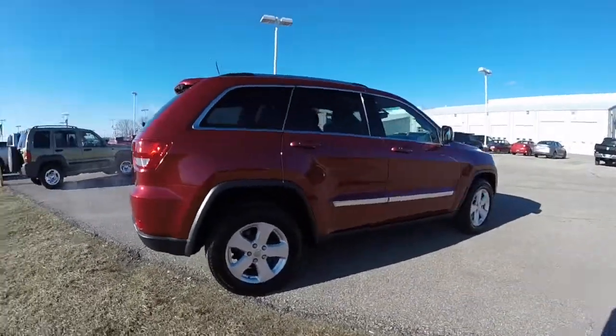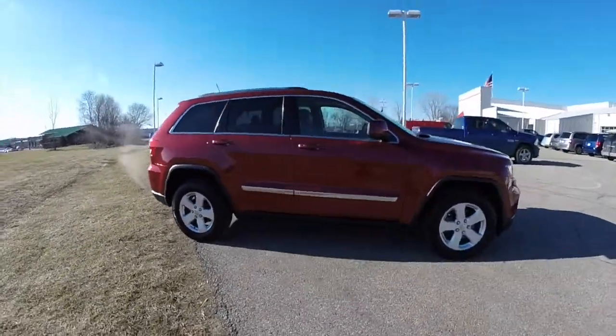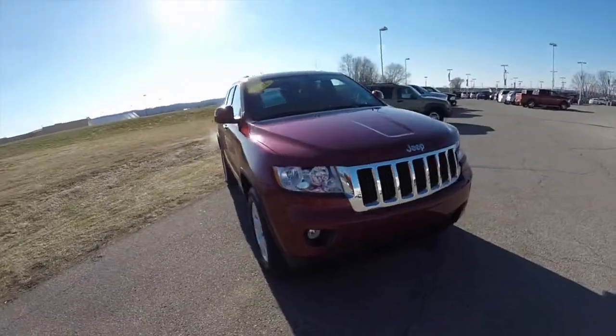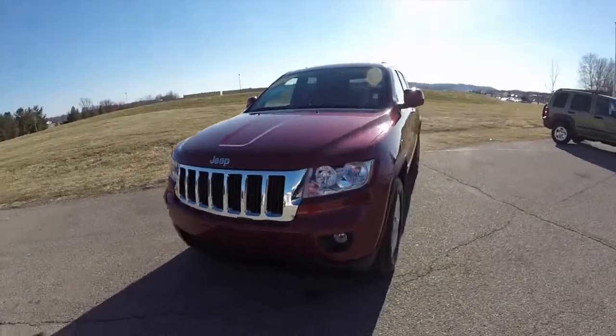This does conclude our quick walk around look at this 2012 Jeep Grand Cherokee Laredo. If you have any questions or would like to see this vehicle, please contact our showroom. One of our friendly sales staff will be more than happy to answer any questions you may have. And as always, thanks for watching.